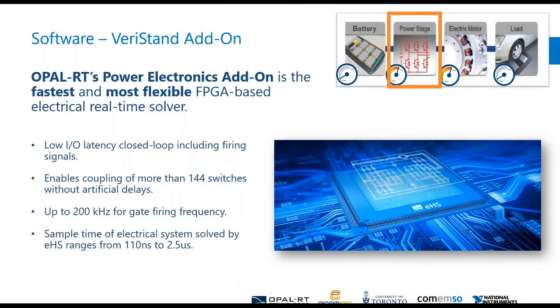The brain or core behind the Veristand add-on is what we call our EHS tool — an Opal RT-developed solver that runs directly on the FPGA, and you don't require any FPGA programming. No VHDL, nothing else. You simply create your circuit in the supported tools, and our tool will automatically put that on the FPGA for you in a matter of seconds.